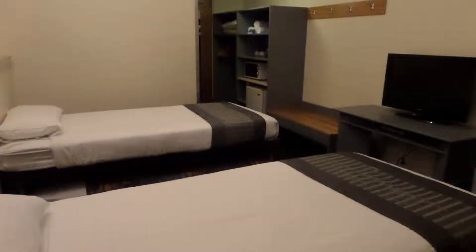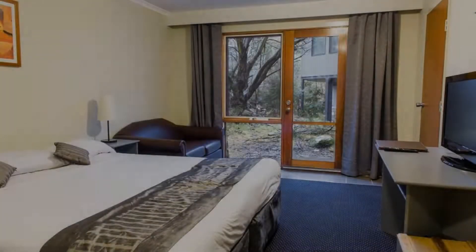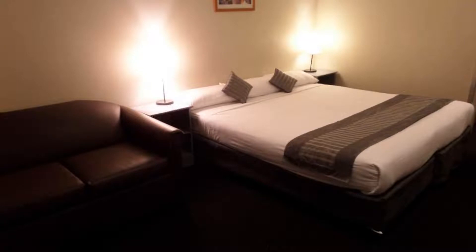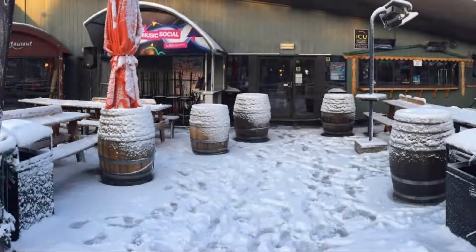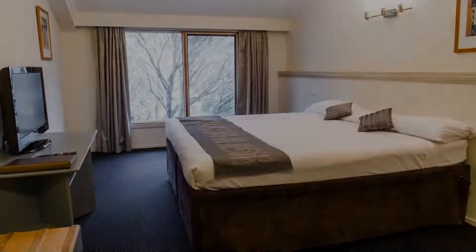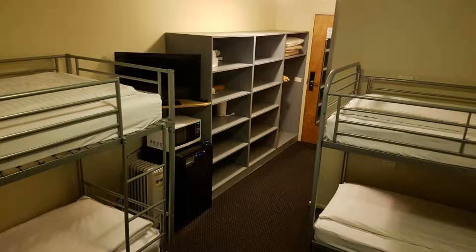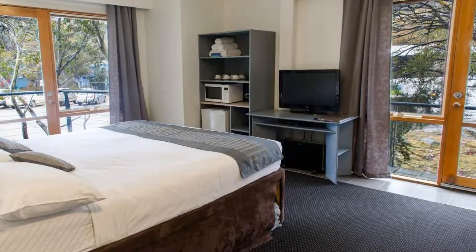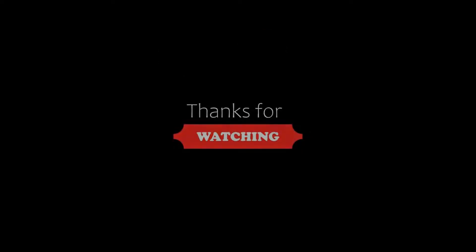We will help you. If you are new on this channel or you have not subscribed yet, then you must subscribe and press the bell icon so that you do not miss any upcoming hotel video. Thanks for watching the video till the end. We meet again in a new video with a new property. Be safe, be happy. We'll see you next time.